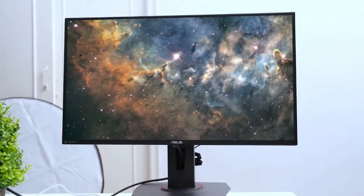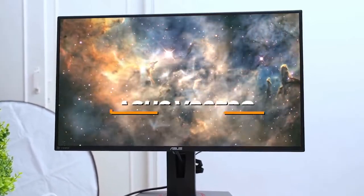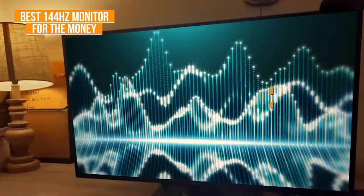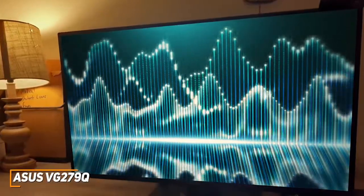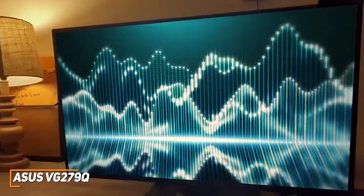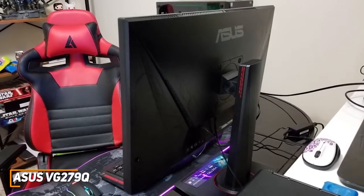Next up, we have a great 144Hz monitor that offers similar performance to higher-end models at a much more reasonable price point. The ASUS VG279Q is my choice as the best option for the money in 2022. The ASUS VG279Q is older than the other models on this list, but it can still deliver a detailed picture with accurate colors, solid peak brightness, and a fast response time to give you a competitive edge. It has a sleek, unobtrusive design that doesn't feature any lighting and won't take up much space on your desk.